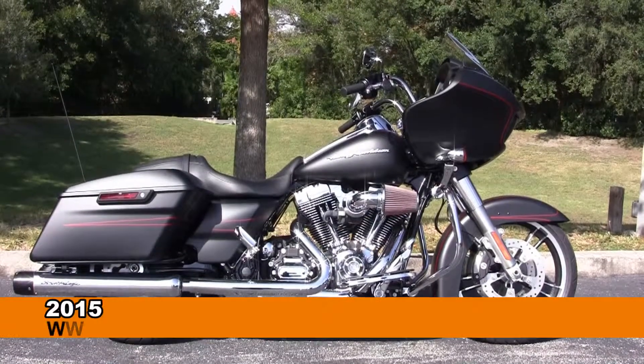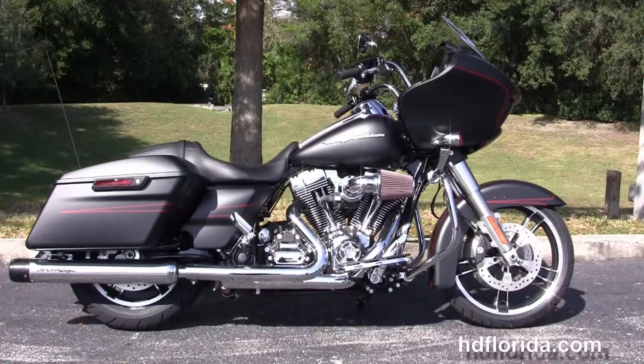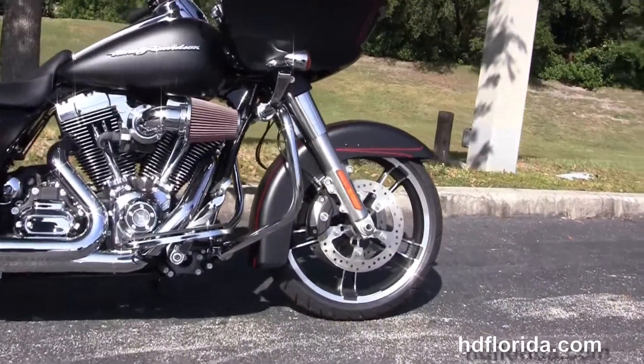Welcome everyone to the world-famous Harley-Davidson of New Port Richey. Today I've got for you this mind-blowing brand new 2015 Road Glide Special with a Stage 4 Engine Kit.